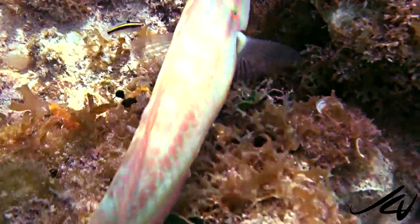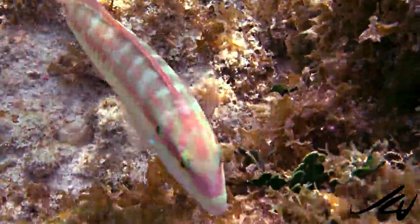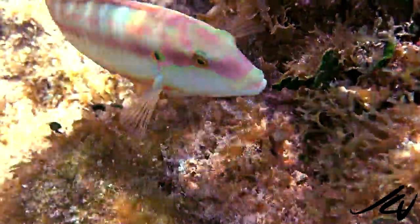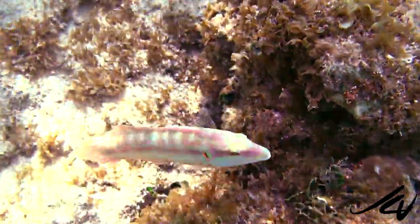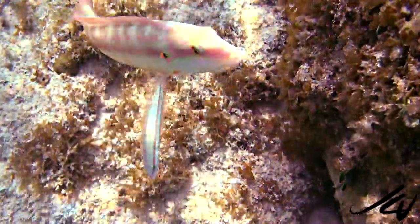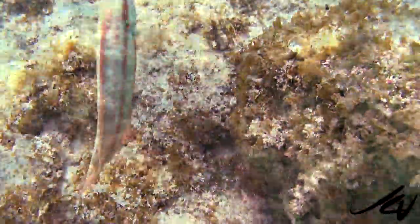This is something that anyone coming to the Grand Bahia Principe Akumal, Coba, or Tulum Resorts can experience, because all these resorts are together. They even have a new section now called Xiankan across the highway — more about that later, because it's an amazing section of the resort with a golf course and all.